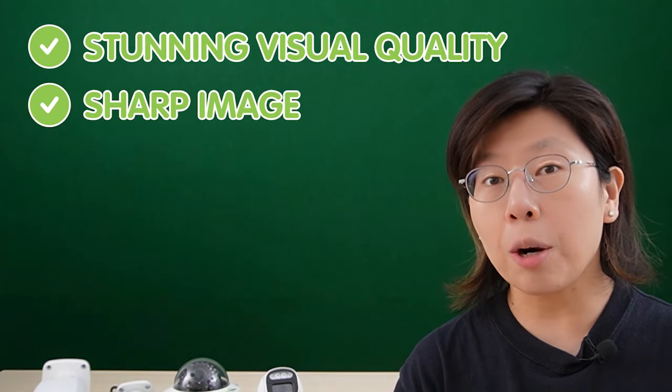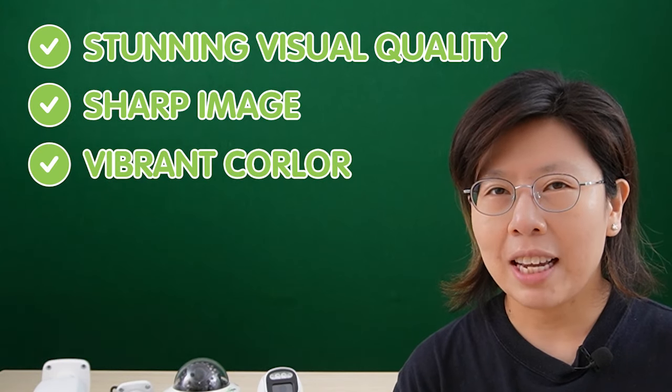4K resolution refers to a display resolution with approximately 4,000 pixels. It offers a significantly higher level of detail and clarity compared to standard HD resolution. With 4 times the number of pixels as 1080p, 4K resolution provides stunning visual quality, sharper images, and more vibrant color, allowing for a more immersive viewing experience. It is commonly used in monitoring and modern television, enabling users to enjoy media in exceptional detail.